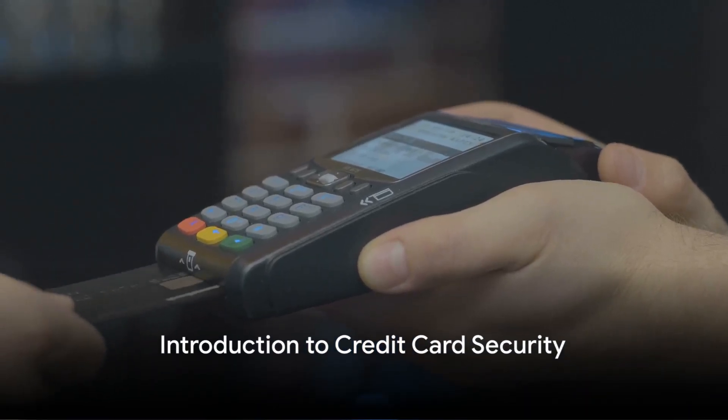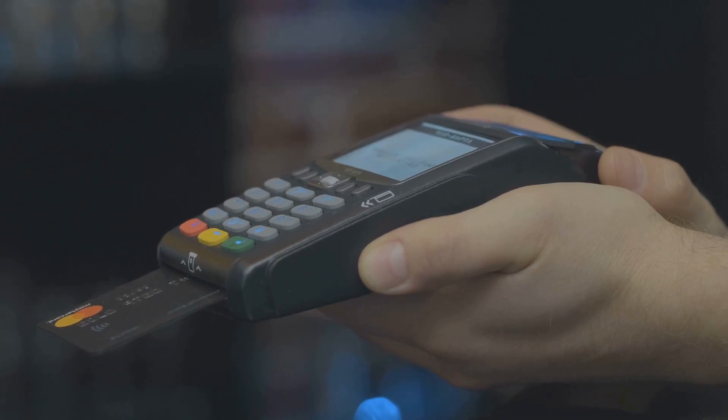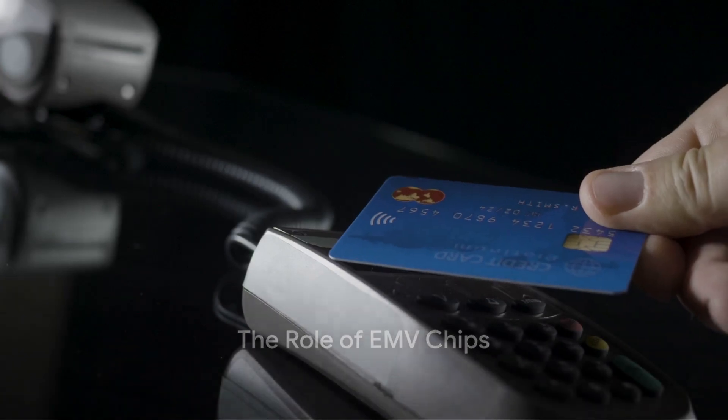Ever wondered how safe your credit card really is? In an era where digital transactions are the norm, credit card security is paramount. First, let's delve into the risks and the role of EMV chips.